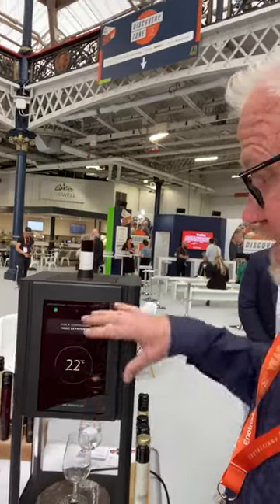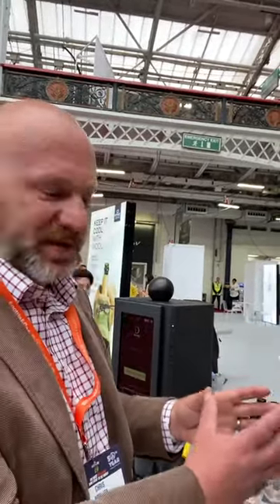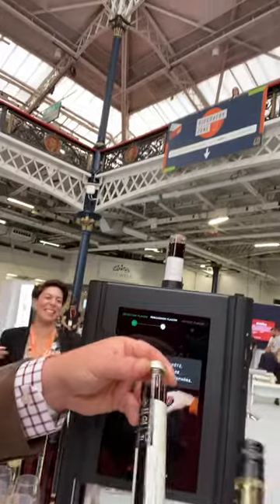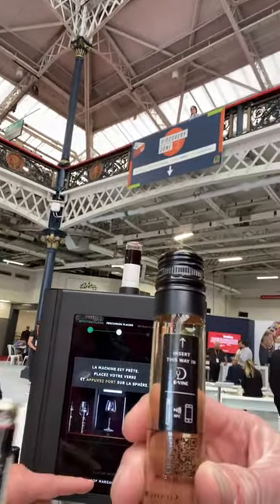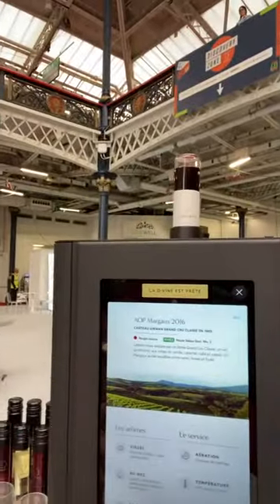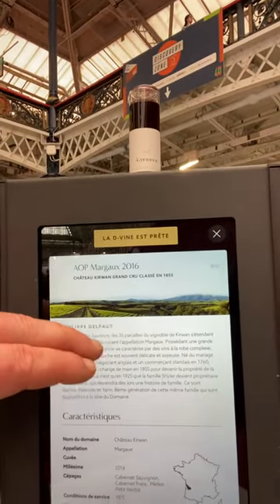You've got inside here a metal temperature cube that sets to the perfect temperature as determined by each individual wine. Each wine has a RFID chip on it with all the information about the wine. So you can see not only does it recognise the temperature, it gives you a technical sheet for every single wine available.